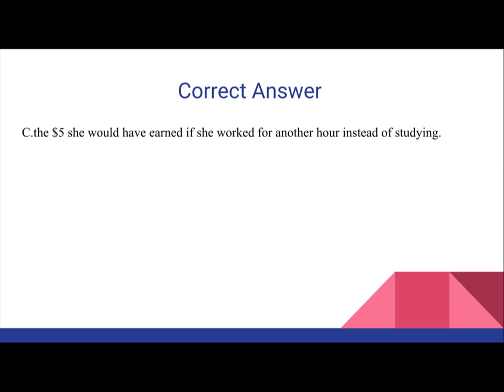So the correct answer is C: The $5 she would have earned if she worked for another hour instead of studying.